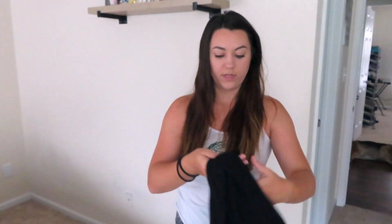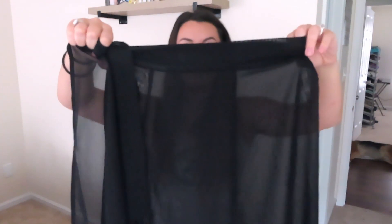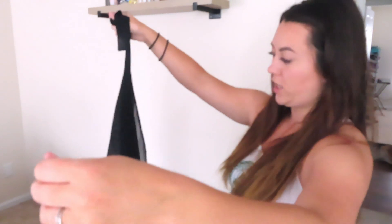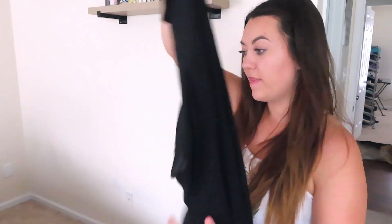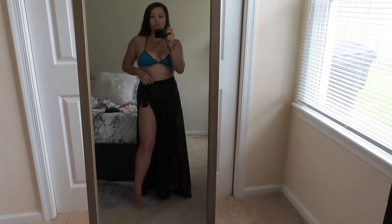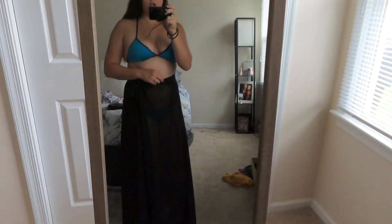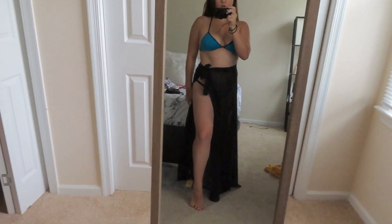The next cover-up is a long black see-through skirt. It has little ties so you just tie it around your waist and you have a cute skirt. It also has a slit that goes all the way up your leg once it's tied, which I think is super flattering. I'll show video of me trying it on — I like to tie it a little bit higher, but you can wear it around the waist too.